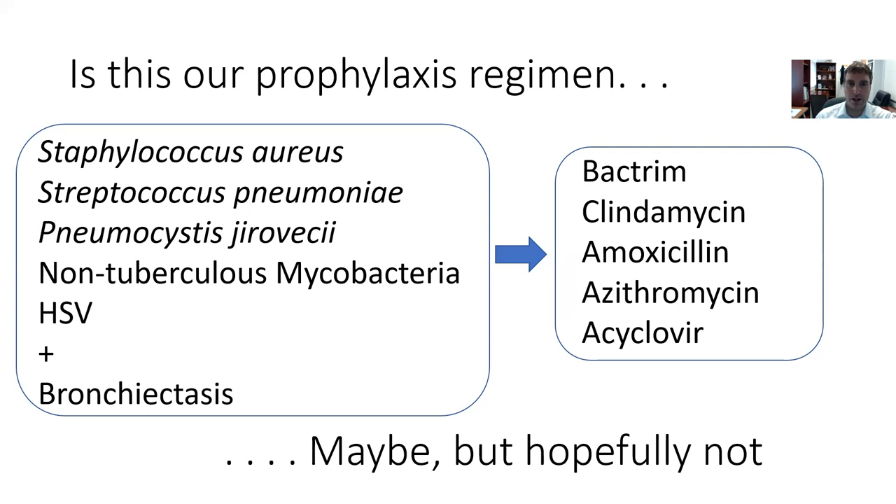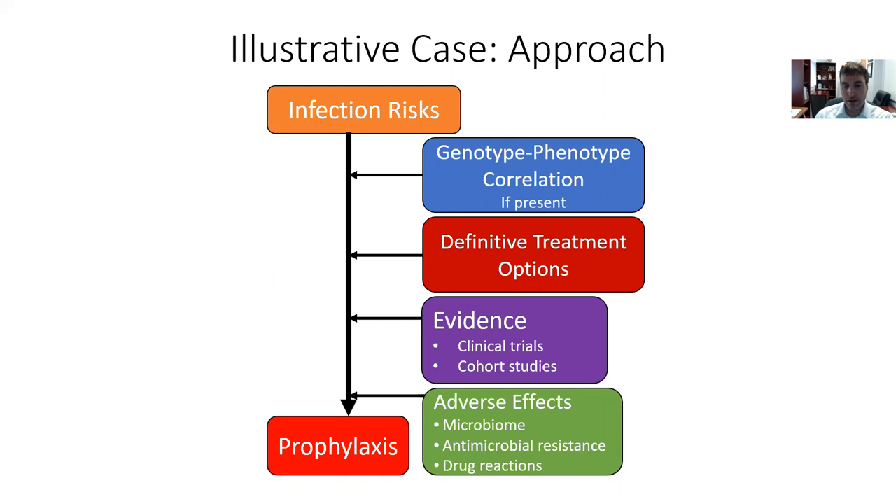So is that our prophylaxis regimen? Maybe, but hopefully not — it's a lot of antibiotics with a high pill burden that could be challenging to administer. Clearly if he needs all these things he should receive them, but there's some modification we can do. Getting into our more targeted approach, we look at each of the modifiers: genotype-phenotype correlation, definitive treatment options, evidence from clinical trials or studies, and potential adverse effects he might encounter.